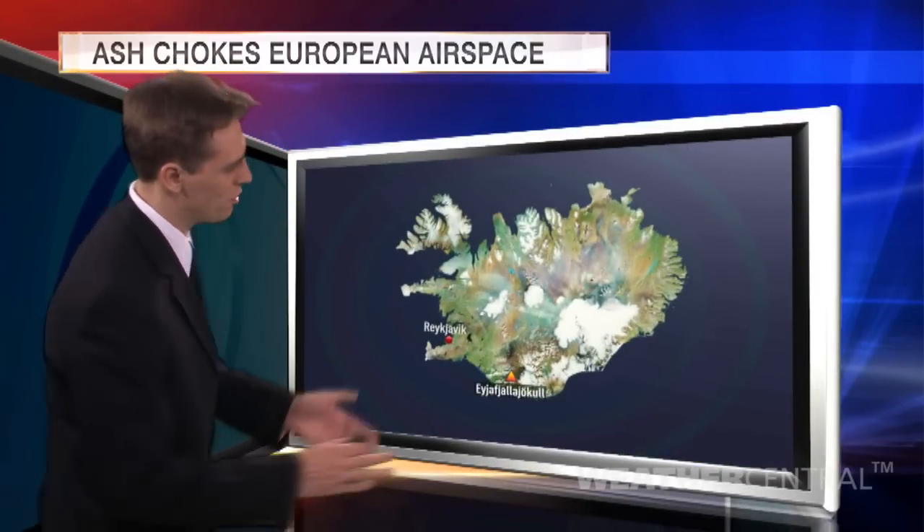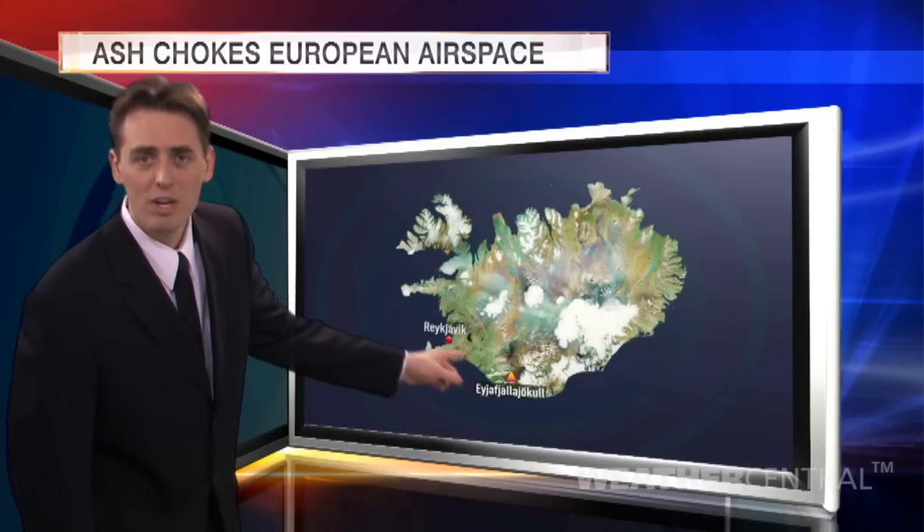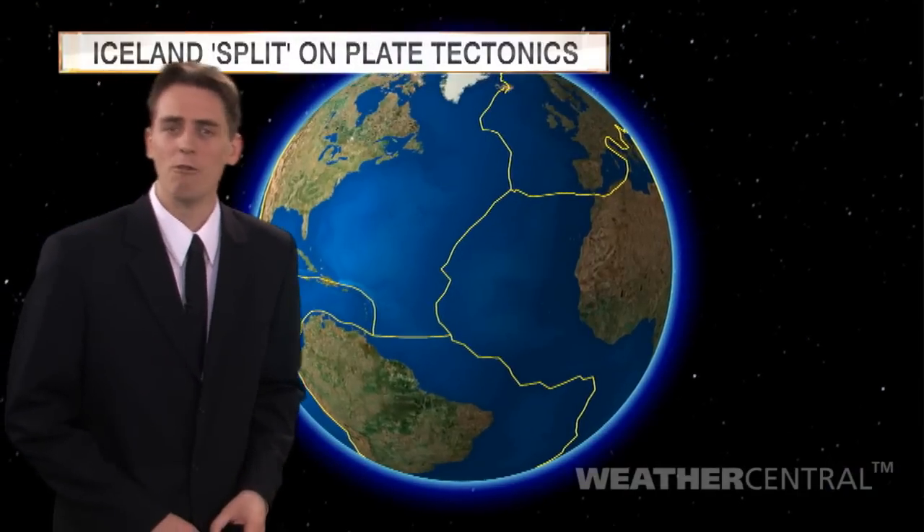We can incorporate B-roll, we can even incorporate live video, and then zoom down to the surface using our Bing mapping system, pinpointing the location of the volcano in relation to the capital city of Reykjavik.